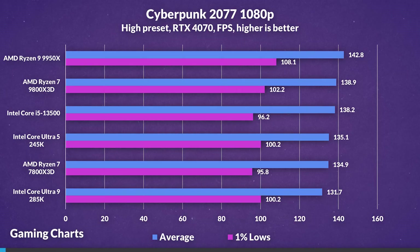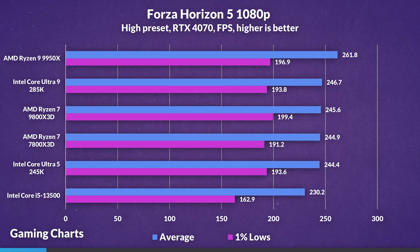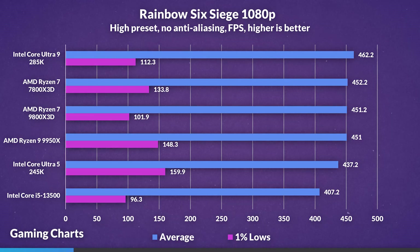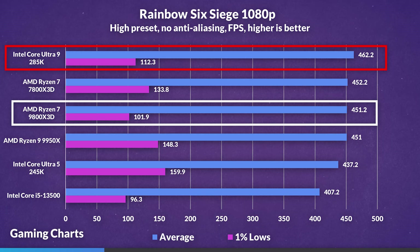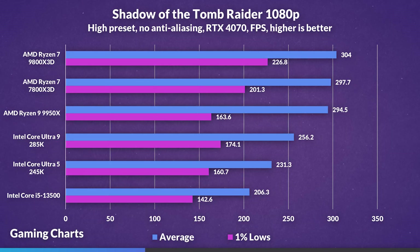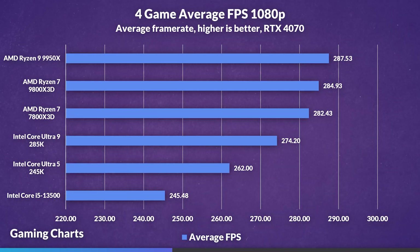Moving to graph-based comparisons with more GPU-limited games at 1080p: Cyberpunk at the high preset showed a 5% increase on the 9800X3D with lows within the margin of error. Forza Horizon 5 at the high preset showed averages within the margin of error with 9800X3D 1% lows leading by 3%. In Rainbow Six Siege at the high preset, the 285K led over the 9800X3D by 2%, and led 1% lows by 10%. Shadow of the Tomb Raider showed a 19% lead and 30% higher 1% lows on the 9800X3D. Overall average at 1080p shows the 9800X3D leading by 4% in GPU-limited scenarios.